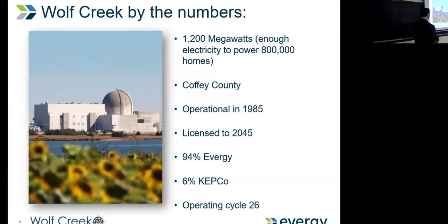Wolf Creek by the numbers: we generate around 1,200 megawatts — realistically about 1,250 on average. We're looking right now at a potential power upgrade — not a big one, not 10 or 20%, but using ultrasonic flow meters to achieve better measurement uncertainty and get another 3 to 5%. That's something we're actively considering. We're located in Coffey County, have been operational since 1985, and currently licensed to 2045.